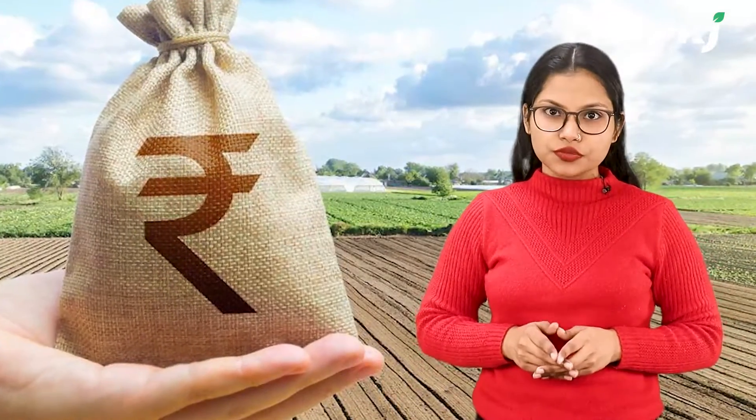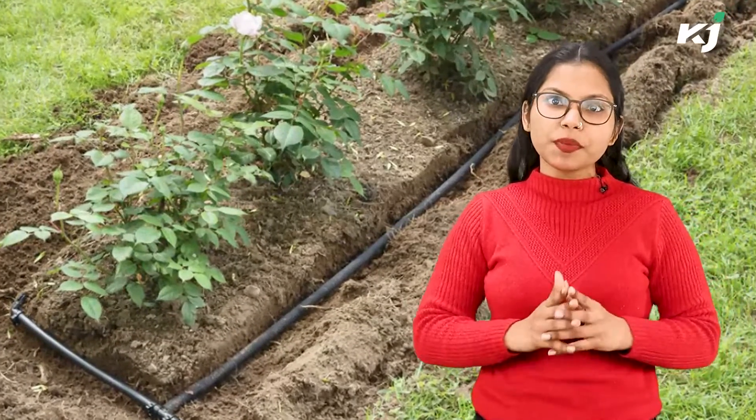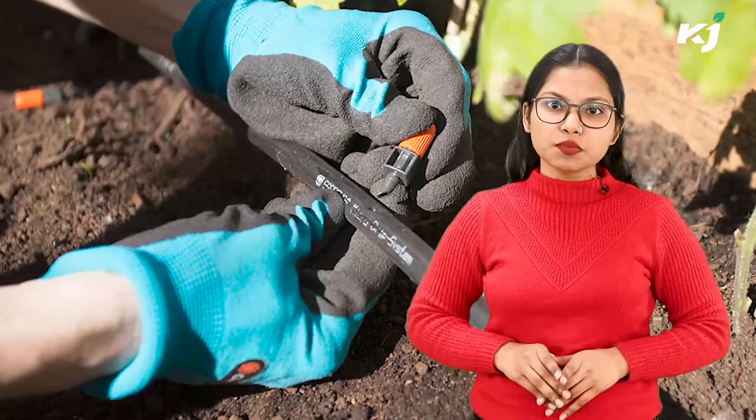What is drip or trickle irrigation? Drip irrigation, also known as trickle irrigation, involves dripping water onto the soil at a low rate of about 2–20 litres per hour from a system of small-diameter plastic pipes fitted with outlets called emitters or drippers.